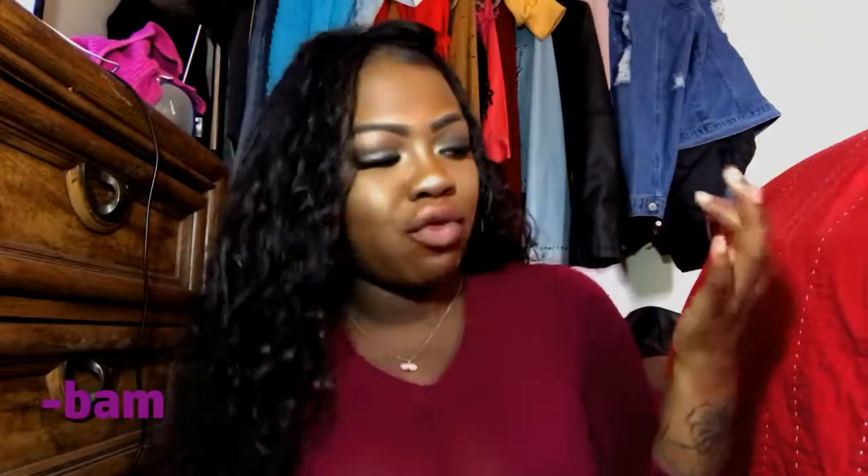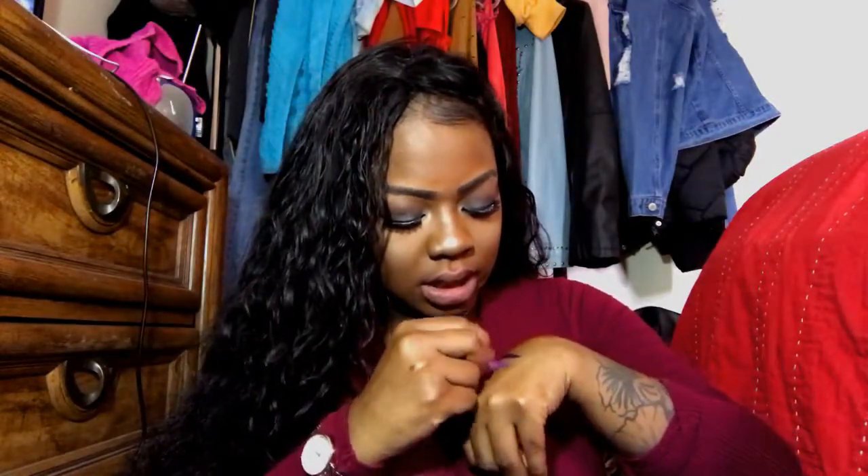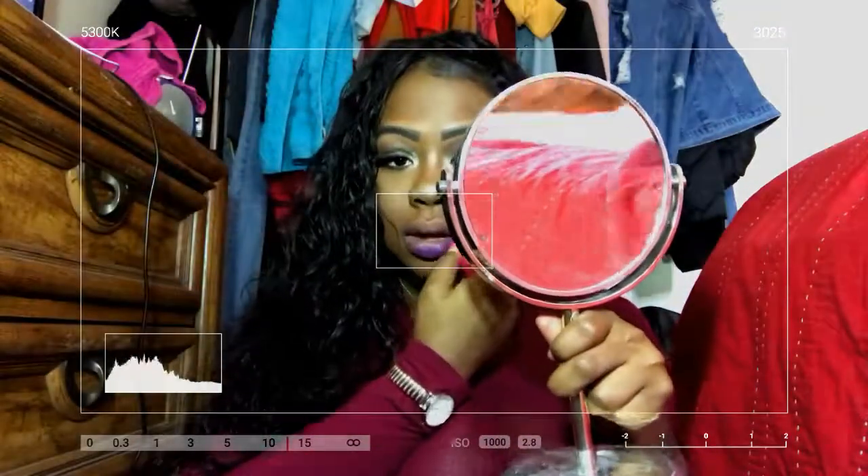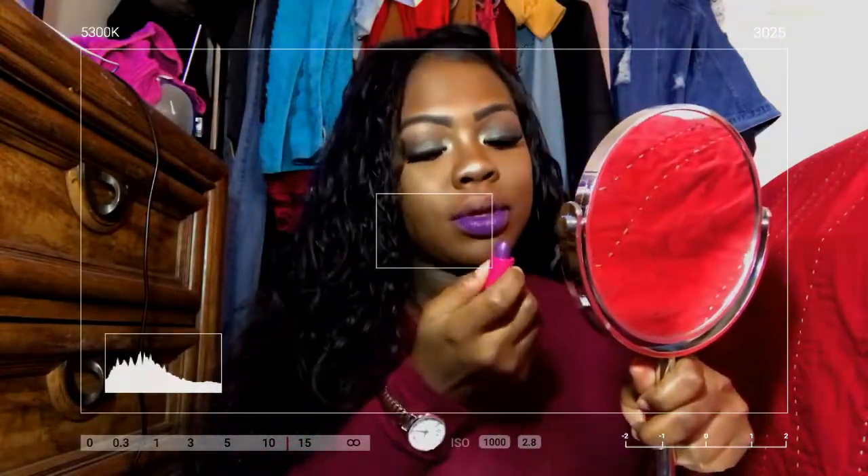The next color is Bam. I'm going to insert a clip of what just happened — the lipstick just fell out of the tube, but it's not ruined and it's still workable. Bam is the other purple I got and it's a pretty purple. As you can tell it's still a really pretty color that complements my complexion. It's quite a bit lighter than Crash, but it's still definitely a pretty color — another one I will be rocking.